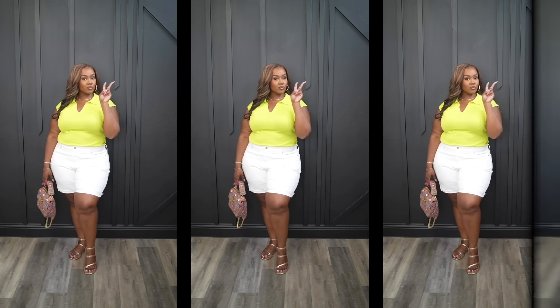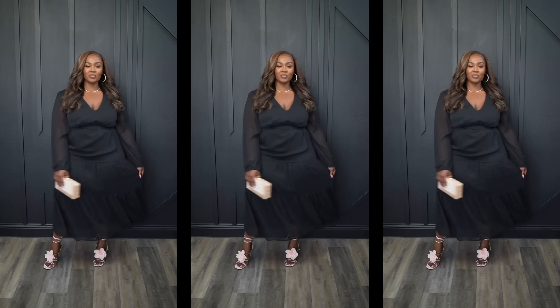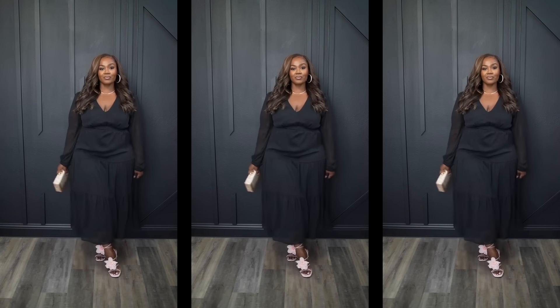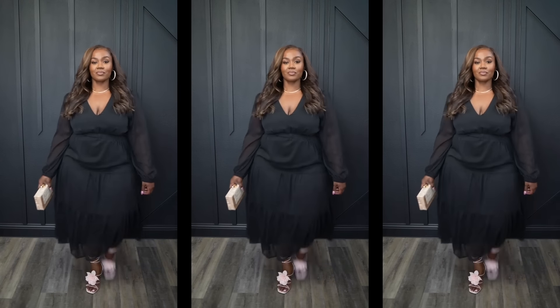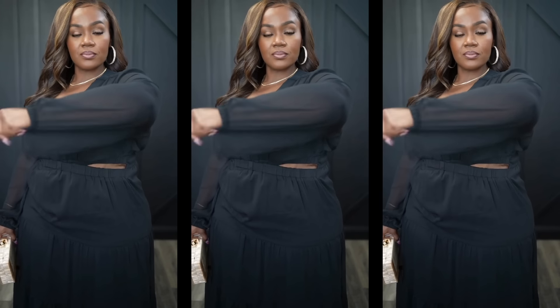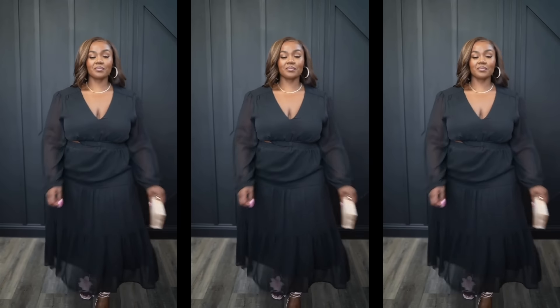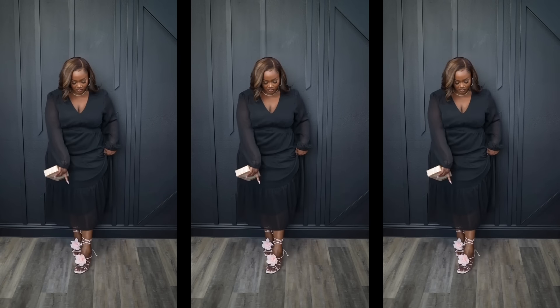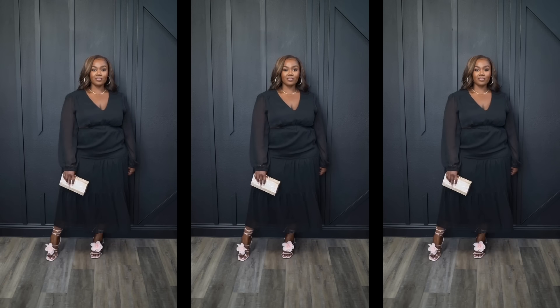Next up is another dress from the Sofia Vergara collection. I love this dress so much — this is actually my second dress in this style from Walmart. I went with black this time, but it also comes in floral and snake print. It features minimal cutouts on the side, and if you don't want to show skin you can just put a tank underneath. The sleeves are sheer and the dress is double lined, so you don't need to worry about specific undergarments. It's flowy, beautiful, and just speaks for itself.